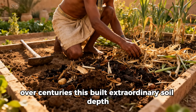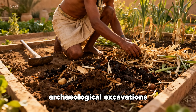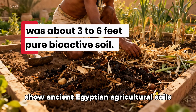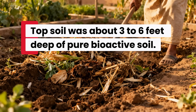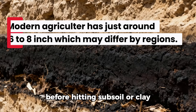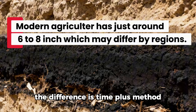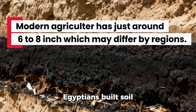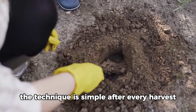Over centuries, this built extraordinary soil depth. Archaeological excavations show ancient Egyptian agricultural soils ranging from 3 to 6 feet deep of pure, biologically active topsoil. Modern agricultural soil averages 6 to 8 inches before hitting subsoil or clay. The difference is time plus method: Egyptians built soil while modern agriculture mines it.